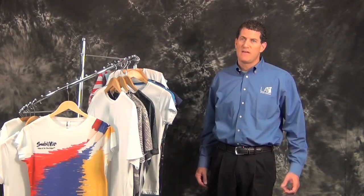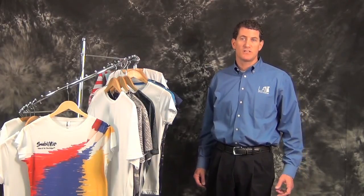So as you can see, SublaVie is or can become just what you or your customers are looking for. If you have any further questions or would like additional information, please contact either a customer service associate or an outside sales rep. Thank you for watching. Have a great day.